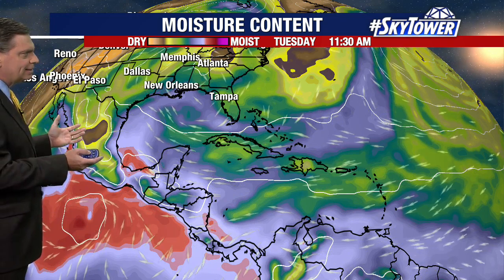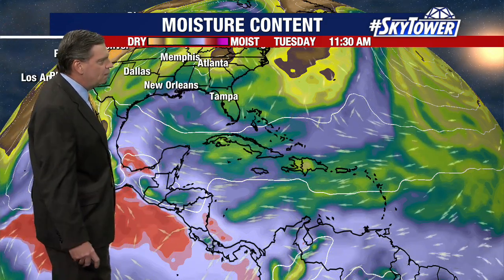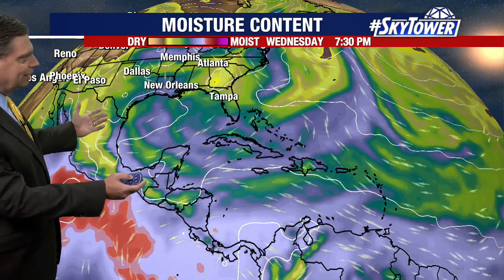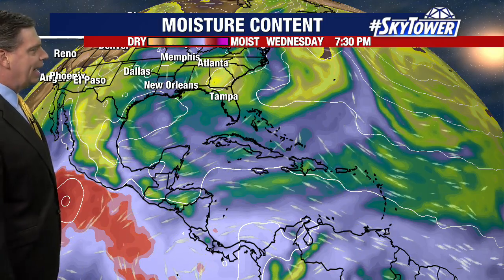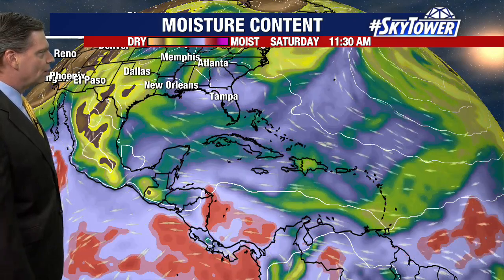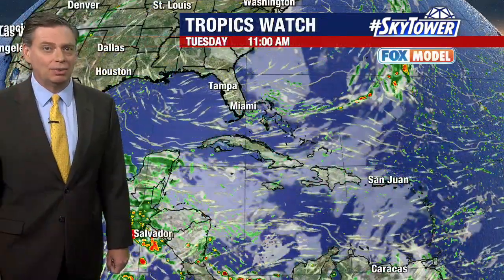Looking at a couple of things here — the moisture content, that precipitable water, we're looking at how much moisture is in the atmosphere. You've seen some of this dry air across the western Atlantic, some of it filtering over across the Gulf of Mexico, and then also more dry air continuing to work its way across the Caribbean. Dry air is not favorable for tropical development, and that's just going to continue to plague these areas over the next several days, with more dry air working into the Gulf of Mexico and through the eastern, heading toward the central Caribbean as we head into the weekend.